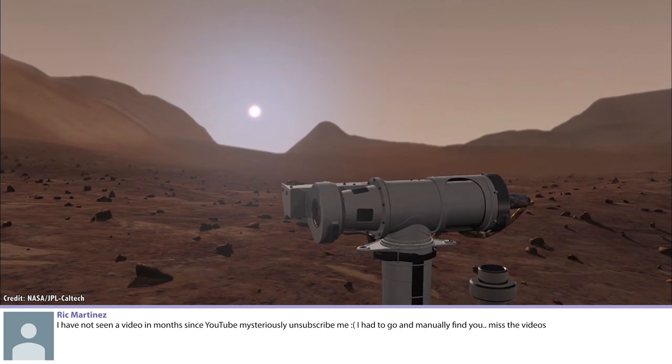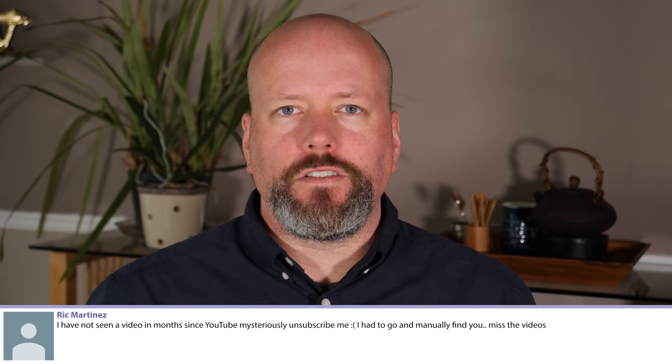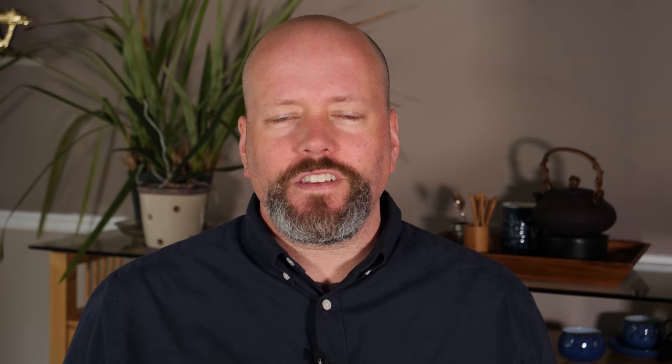Rick Martinez: I haven't seen a video in months since YouTube mysteriously unsubscribed me. I had to go and manually find you. That's about the most terrifying thing a YouTuber can hear — that people are being unsubscribed from their YouTube channels. I've heard this is happening and it's a thing. So I would love to know if this has happened to other people. You can always turn on the notification bell, although who knows if that works. I also post links to all videos in my podcast feeds for both video and audio, and in the newsletter feed. If you want to subscribe, go to universetoday.com/newsletter and you'll get another way of finding new videos. So that sucks, and I'm really sorry.